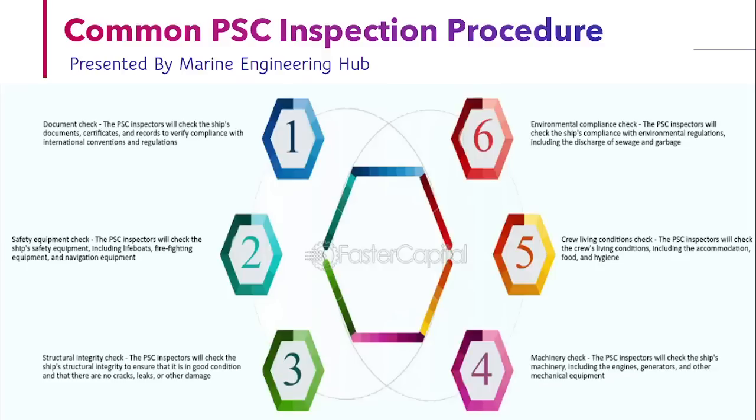What are the areas where the PSC will check? PSC will check basically six areas. One is documentation. Second is safety. Third is structural integrity. Fourth is machinery. Fifth is crew living conditions. And sixth is environmental compliance.